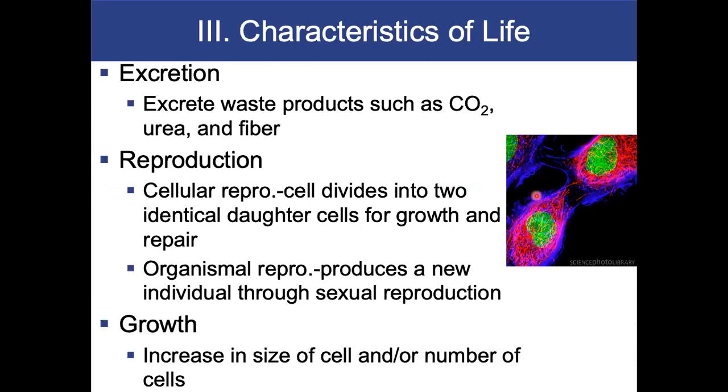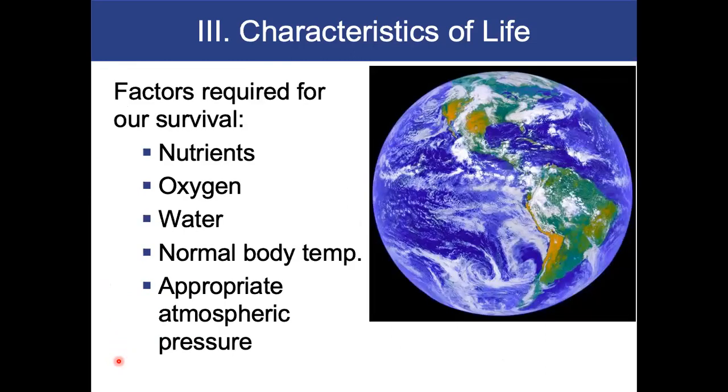This is a picture of mitosis on the right-hand side. Organismal reproduction produces a new individual through sexual reproduction. Growth would be an increase in the size of a cell or number of cells. All living things need nutrients. Not all living things need oxygen, but we do. Some bacteria do not need oxygen for metabolism. We need water, though some bacteria don't. We need normal body temperature and appropriate atmospheric pressure.